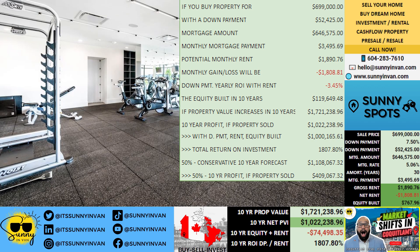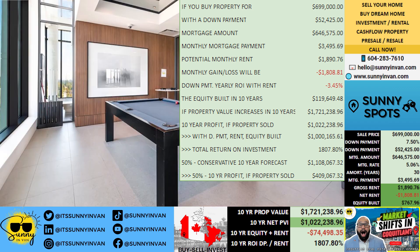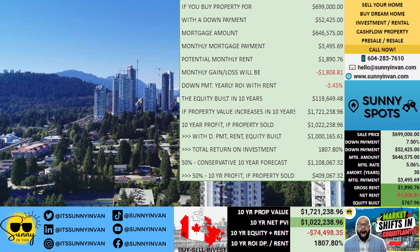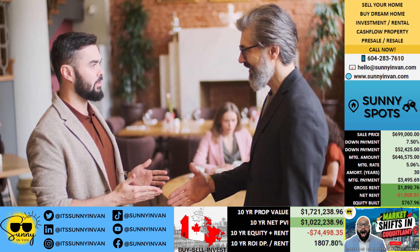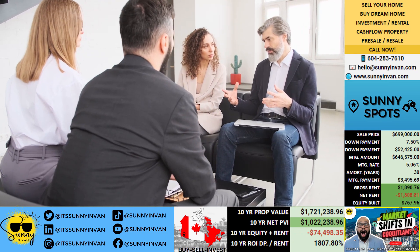If you're seeking an investment that combines growth potential with lasting stability, this property could be your next big move toward a solid financial future. Imagine turning this potential into reality — with the right guidance, it's entirely within reach. Ready to take that step? Connect with the Sunny and Venn real estate team for expert insights, and let's build your success story together.